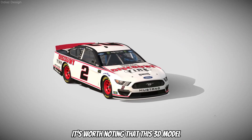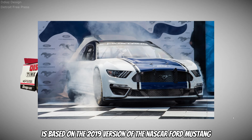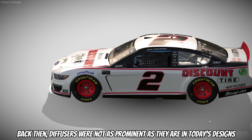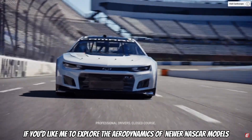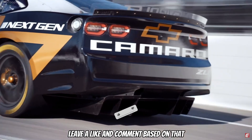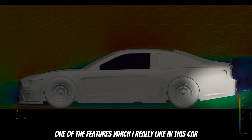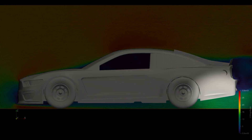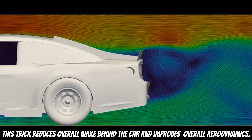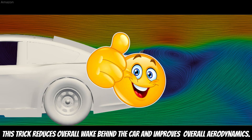It's worth noting that this 3D model is based on the 2019 version of the NASCAR Ford Mustang. Back then, diffusers were not as prominent as they are in today's designs. One of the features I really like in this car is how the rear section kicks the air upwards — this is a good example of how the rear section should work. This trick reduces overall drag behind the car and improves overall aerodynamics.